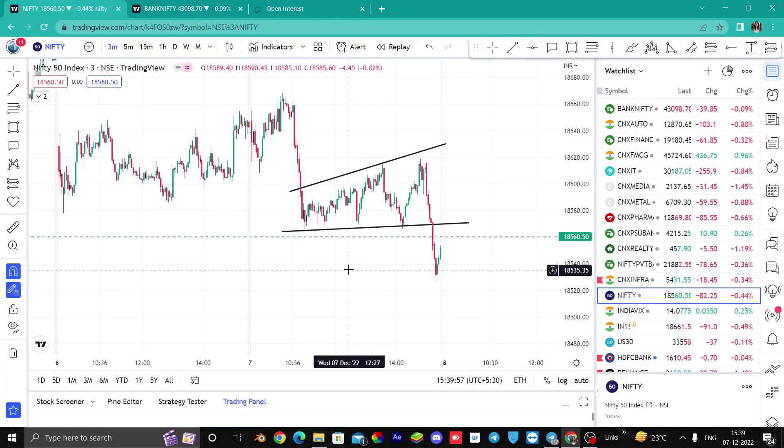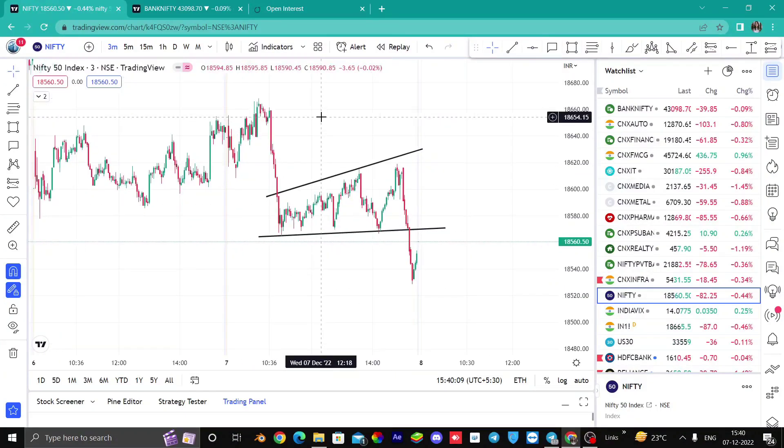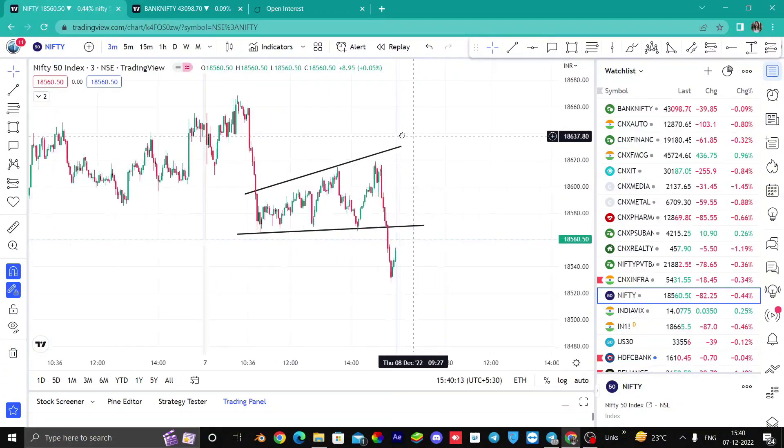What will you be viewing tomorrow on this basis? It depends on the results and the complete election, because the market will run on market emotions tomorrow. The price action will not work like today — today there was a fall, but it was not a sharp fall. So we will see tomorrow.